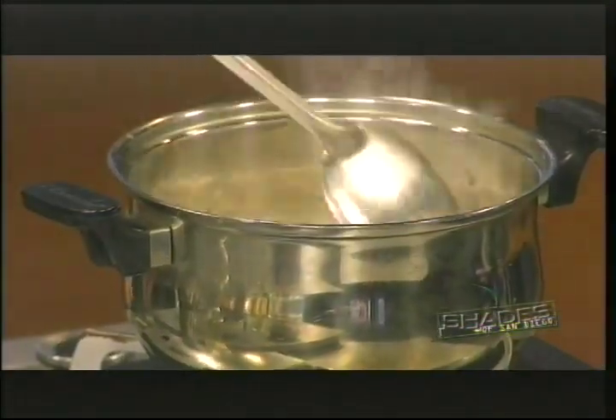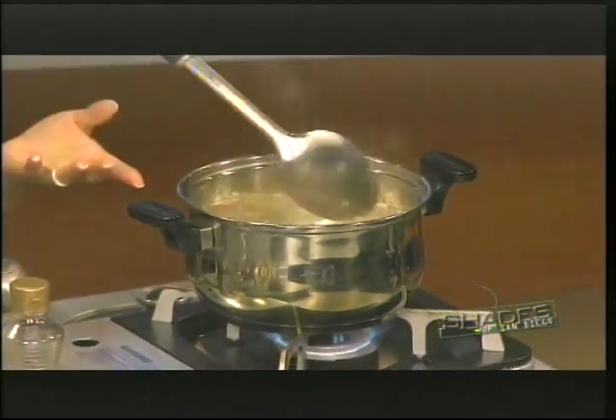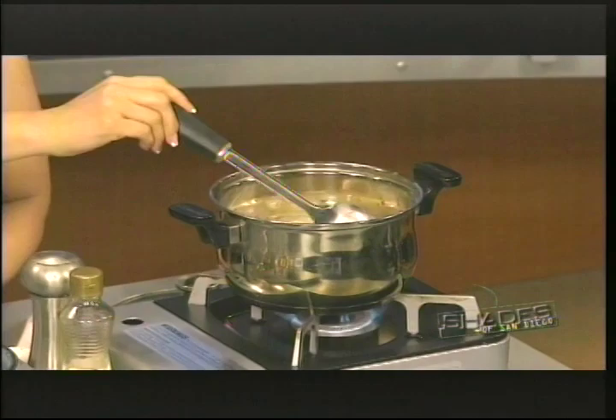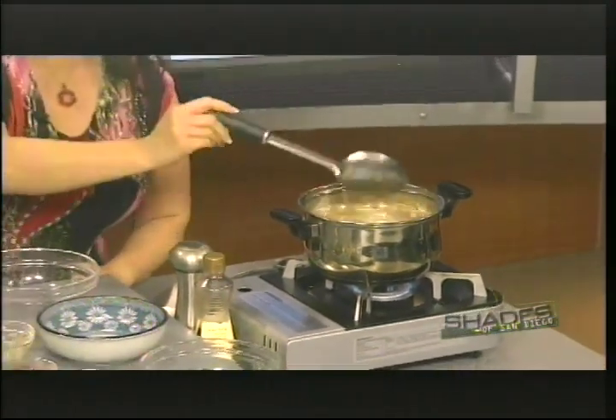I'm putting some cut-up tofu in here. It's very healthy. A lot of people are familiar with miso soup, right — Japanese? Miso is a Japanese word for soybean paste. In Korean it's doenjang. Tofu cooks really fast too. So what I'm going to do now is wait a few more seconds and then add some chopped green onion in there. And that is it.